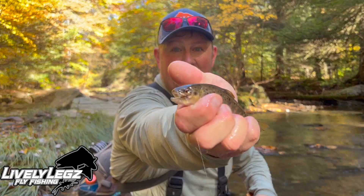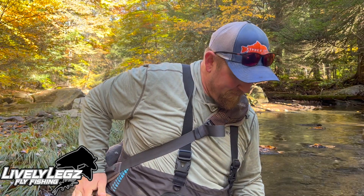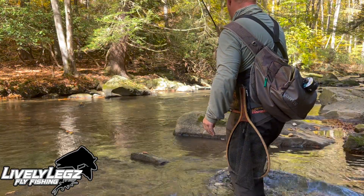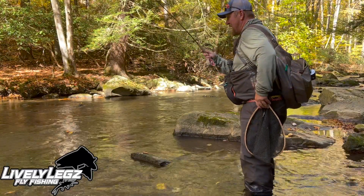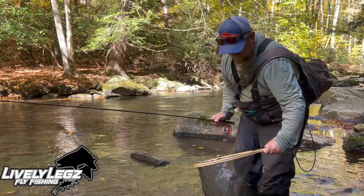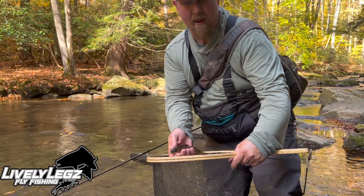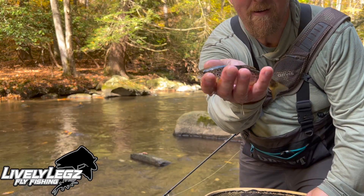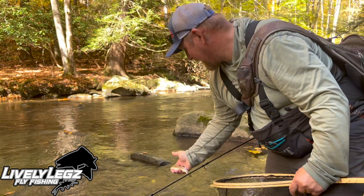There he is — he's on the sulfur, the barbless sulfur from our barbless tungsten series. I caught him on the big drive pink pears. There he is, another wild brown. Beautiful fish — there he goes.